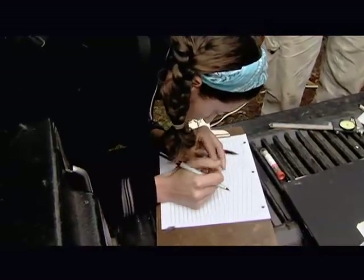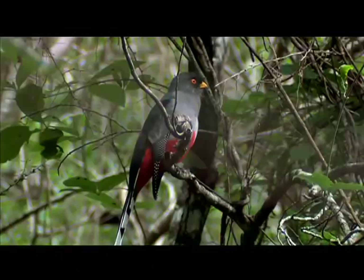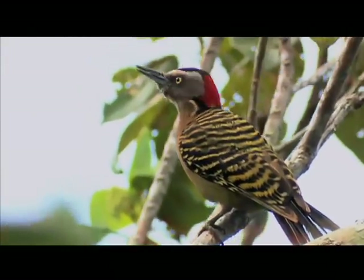There are 31 endemic species which occur nowhere else in the world other than the island of Hispaniola. Those are some of the very important birds to the island, to the people that live here in Haiti and the Dominican Republic. And of those 31, several are very rare and endangered.